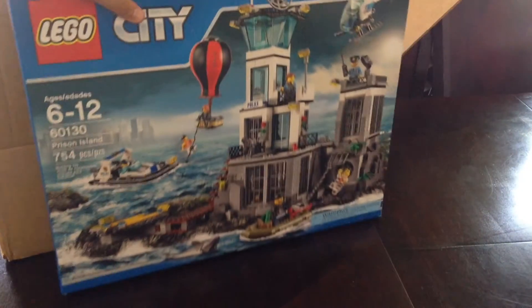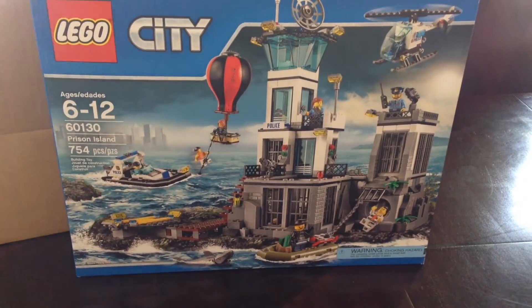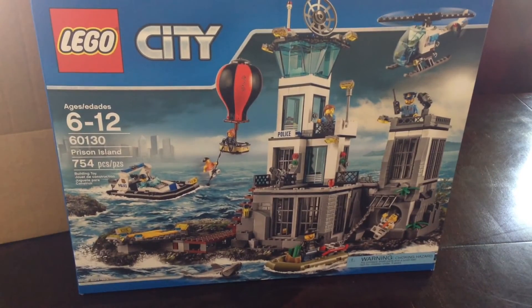And then we have Oscar Bricks. That's heavy — the big one. That is the Lego City Prison Island. Holy cow, that is a lot bigger than I expected. He's going to like that.